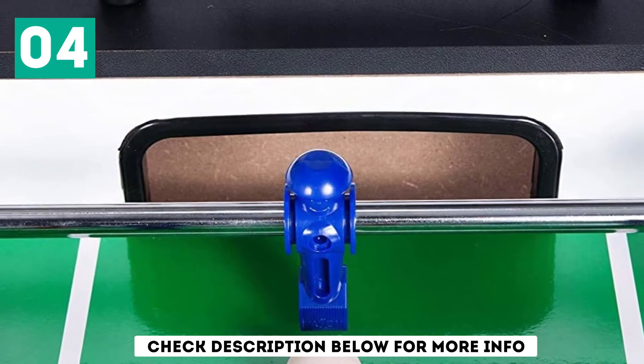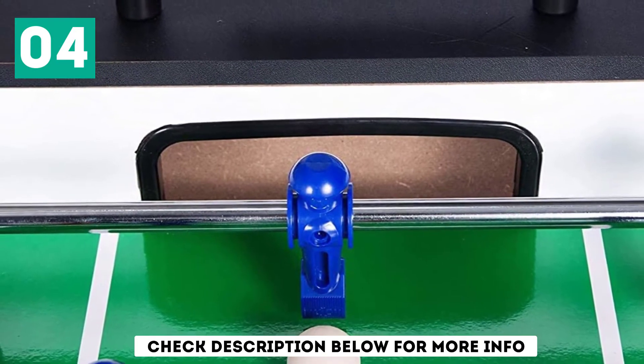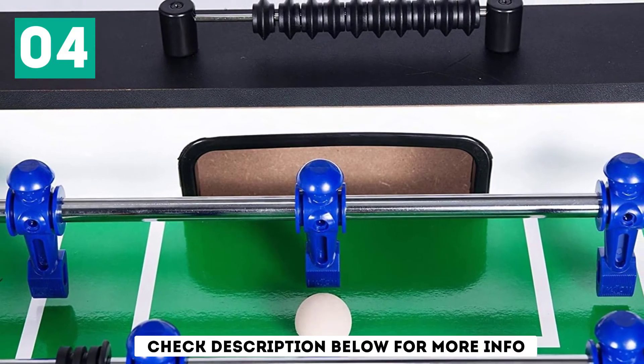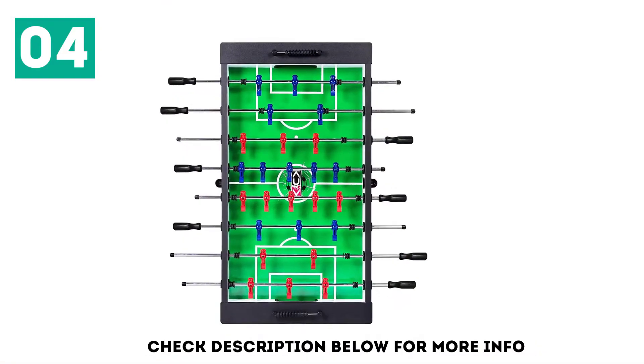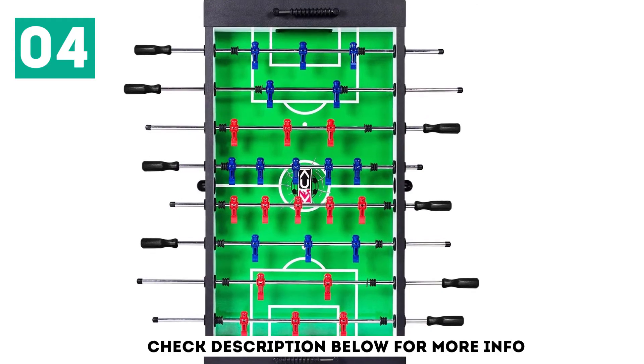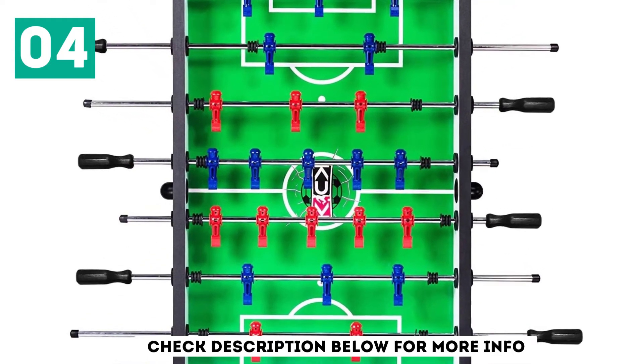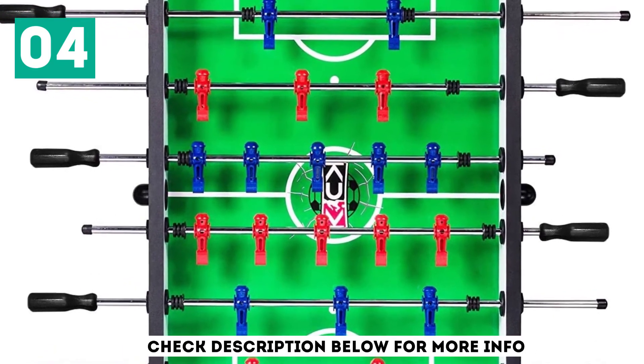Other features of the KickFussball 55 Inches Onyx include sturdy leg levelers, a rubber bottom, and side ball returns on either side of the table. The product also comes with durable quality construction, making it the best for long-term use. If you need the best football table, this is one of the choices that will guarantee the best gaming experience.